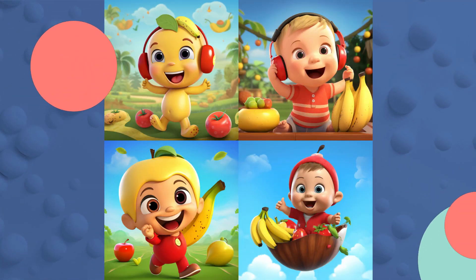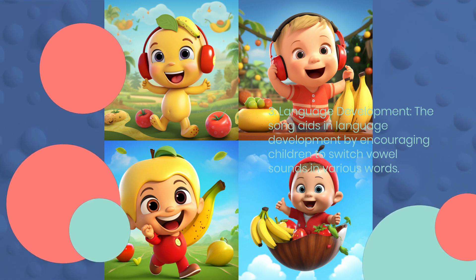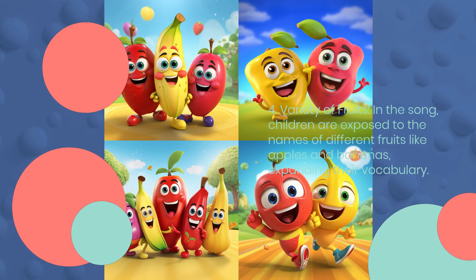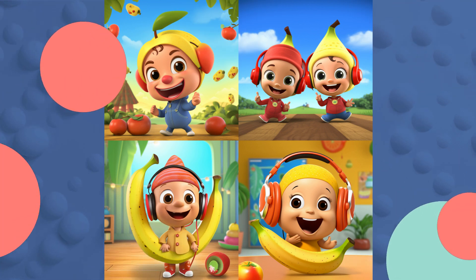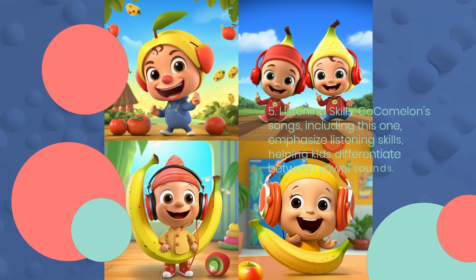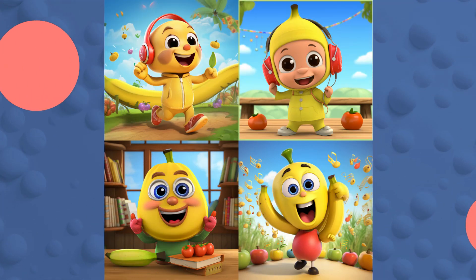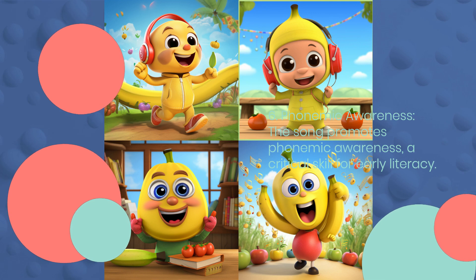3. Language Development. The song aids in language development by encouraging children to switch vowel sounds in various words. 4. Variety of Fruits. In the song, children are exposed to the names of different fruits like apples and bananas, expanding their vocabulary. 5. Listening Skills. Cocomelon's songs, including this one, emphasize listening skills, helping kids differentiate between vowel sounds. 6. Phonemic Awareness. The song promotes phonemic awareness, a critical skill for early literacy.